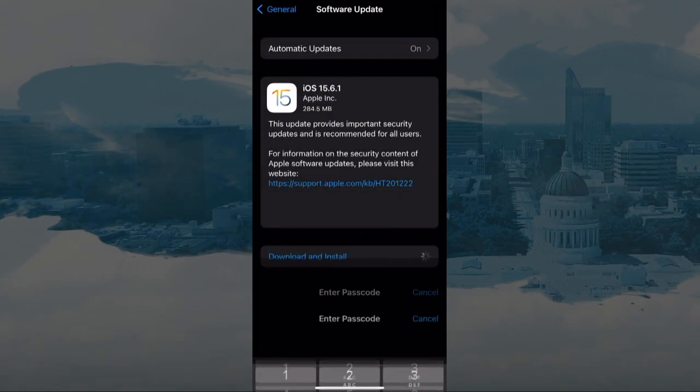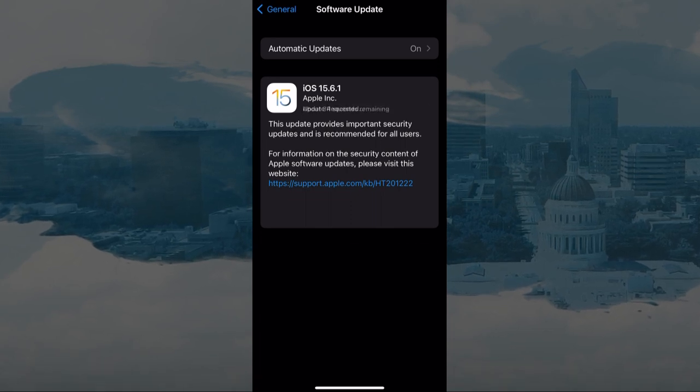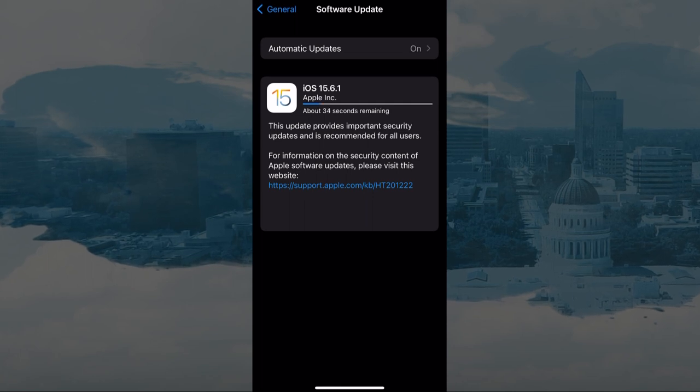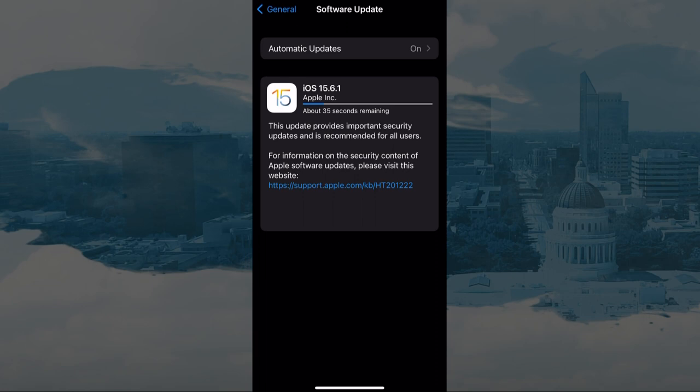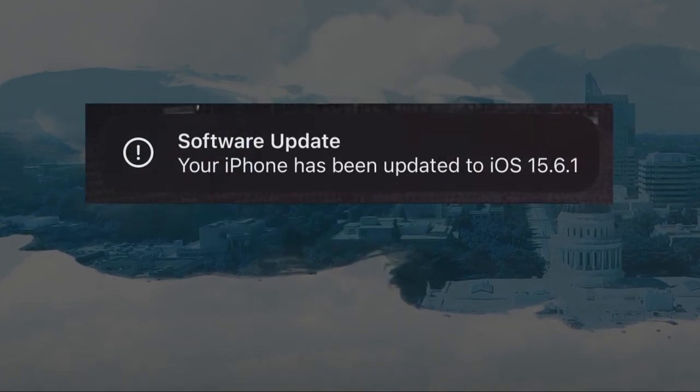Tap Download and Install. You might have to enter your phone password. After that, you'll see that the download has started. This is where it takes a few minutes as the update is downloaded and then your phone installs it. Keep your phone on this screen until the process is done. You may be prompted to confirm — install this now. Your phone will automatically restart, and once it's back up, you should see a notification that your phone has successfully updated.